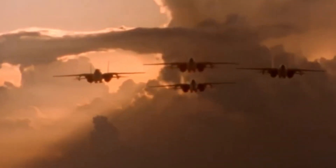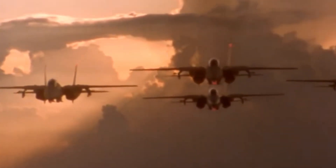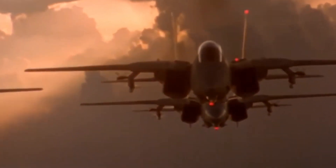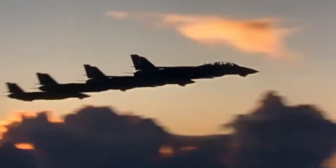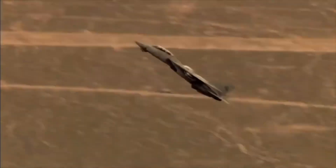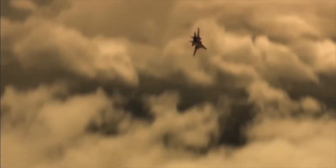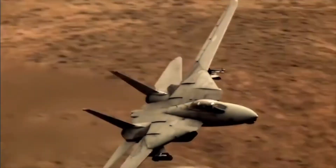As the F-14 continued to excel in its roles, the US Navy launched the Super Tomcat 21 program to extend the aircraft's range, enhance its avionics, and improve its overall performance. The ST-21 program aimed to address emerging threats and operational requirements, ensuring the F-14 remained a cutting-edge fighter. The program proposed several key upgrades, including more powerful engines, conformal fuel tanks, an advanced radar system, and expanded weapon loadouts. These enhancements were designed to maintain the F-14's superiority in air-to-air combat and increase its effectiveness in deep-strike missions.